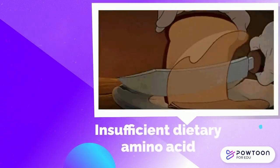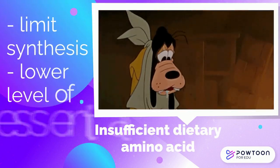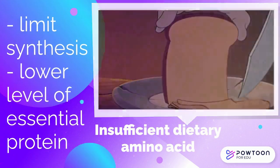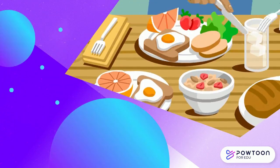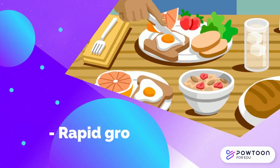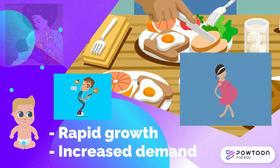Insufficient dietary quantities of even one amino acid can quickly limit the synthesis and lower the body levels of many essential proteins. Adequate intake of protein is particularly important during periods of rapid growth or increased demand, such as childhood, adolescence, pregnancy, and breastfeeding.